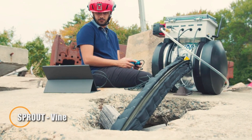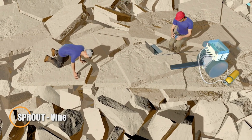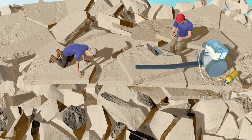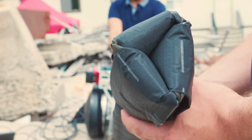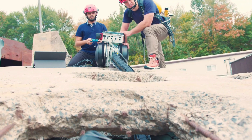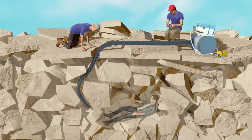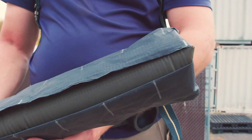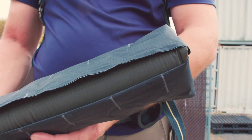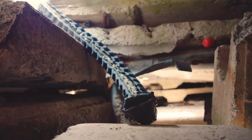Sprout is a groundbreaking vine-inspired robot engineered for search and rescue operations in challenging environments. Created by MIT Lincoln Laboratory in partnership with the University of Notre Dame, this soft, air-inflated robotic unit is designed to grow through narrow gaps and around obstacles, reaching places conventional robots cannot. Its flexible body makes it ideal for navigating the unstable debris of collapsed structures during urban disasters.